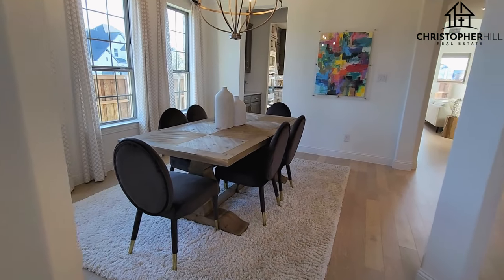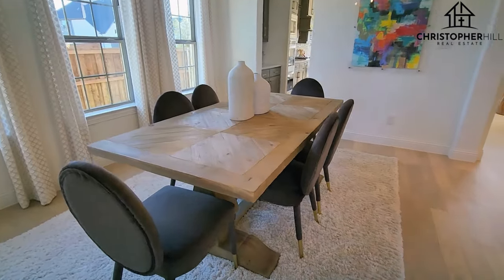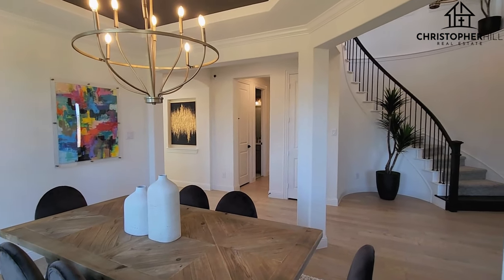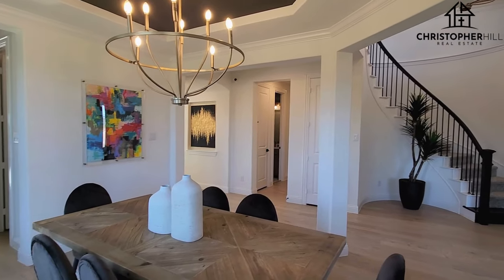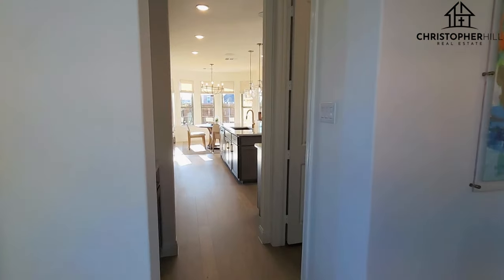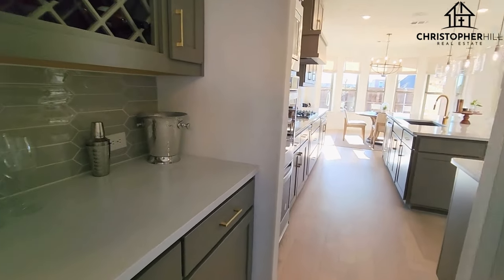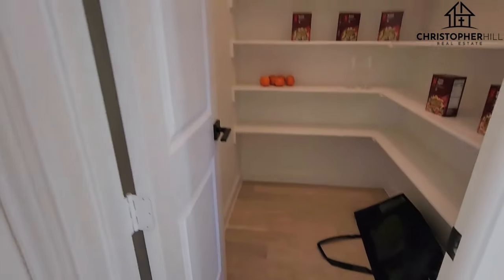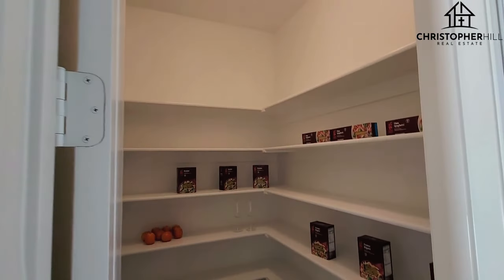This is the dining space. You can see the stairwell there that winds up. We'll cut past the dining area here into this little butler's pantry area. They've got some wine storage for you, and then the big pantry — lots of space.